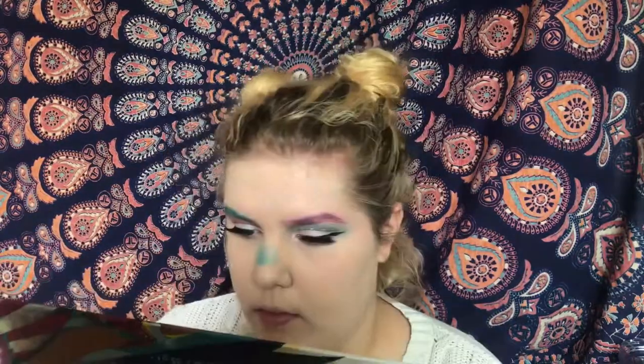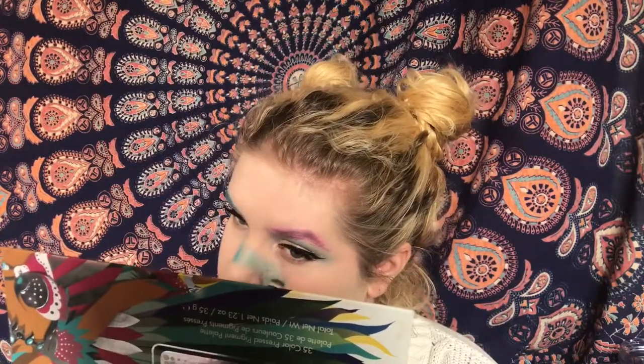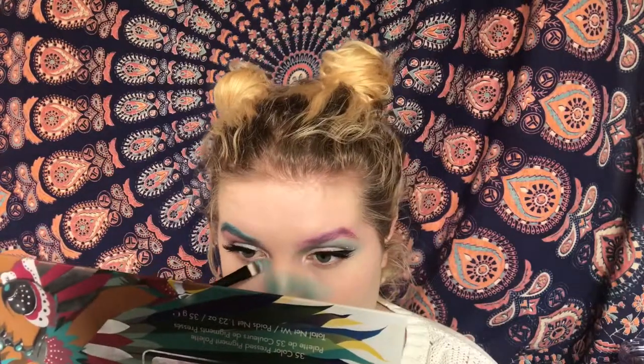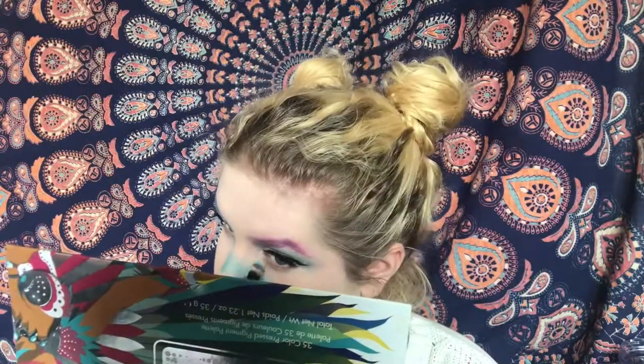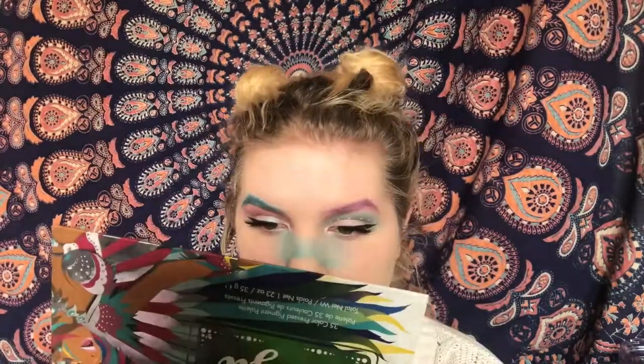Then I'm taking that blue shade and putting it on my nose and blending it out towards my cheeks. I do put the pink on the tip of my nose eventually, but I hate it so I cover it with the blue anyway — it made my nose look really big. Then I'm taking the pink and putting that everywhere on my cheeks. You can also use a blush for this, whatever tickles your peach.